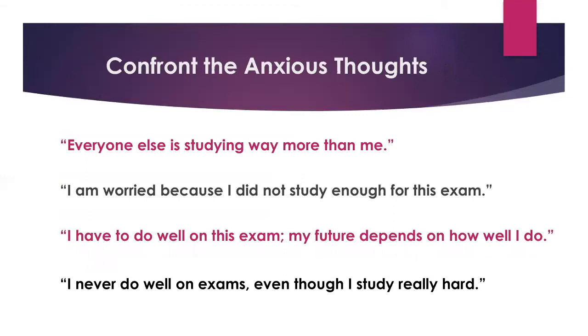Now we're going to talk about confronting anxious thoughts. Here are strategies to combat some major anxious thoughts. The first one is 'everyone else is studying way more than me.' We've all felt this at some point — don't compare yourself to others. Everyone studies at their own pace, so focus on whether you feel that you've learned the material for the exam and don't worry about your friend's learning style or pace. Think about what went well, what didn't go right, and what you want to implement next time to ensure you're putting enough prep in to be successful.